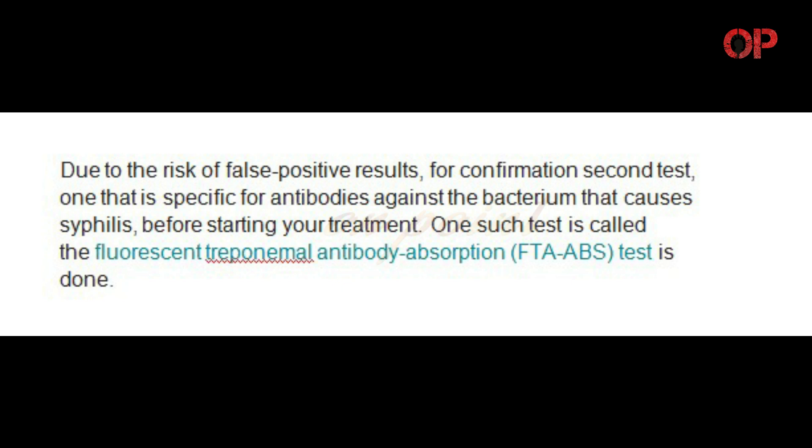Due to the risk of false positive results, for confirmation a second test — one that is specific for antibodies against the bacterium that causes syphilis — is done before starting treatment. One such test is called the Fluorescent Treponemal Antibody Absorption, FTA-ABS, test.